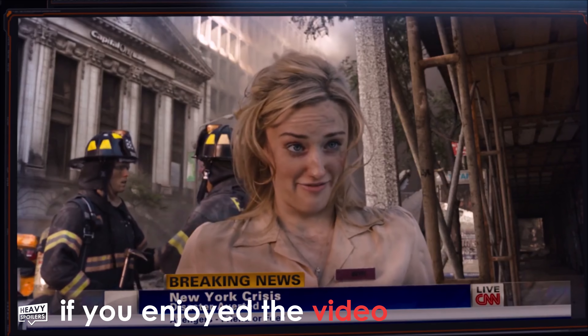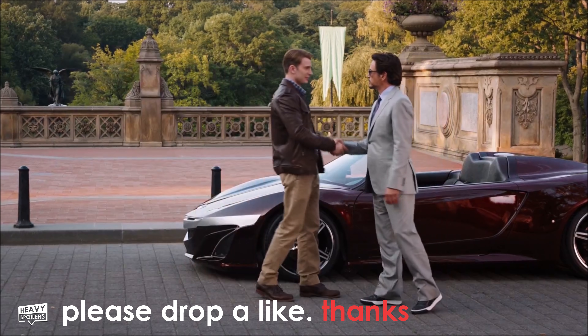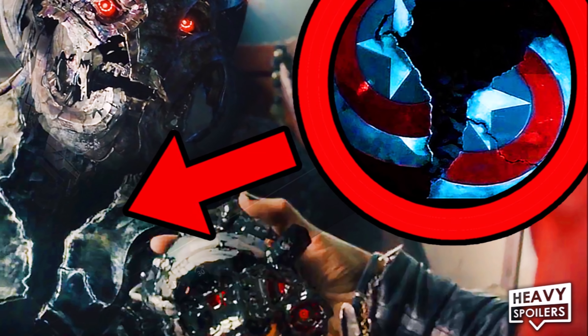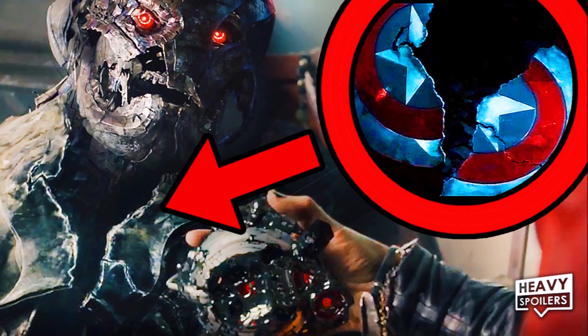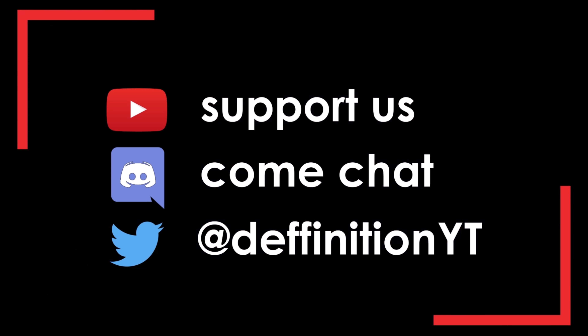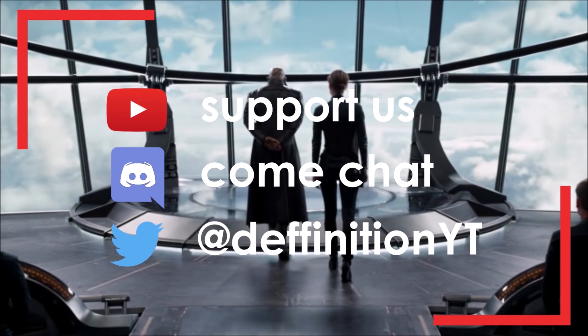I had a hell of a lot of fun making this video and I hope you enjoyed it too. I'd love to hear your thoughts on the tidbits so comment below. If you want something else to watch, make sure you check out our breakdown of the insane details we noticed in Avengers Age of Ultron — there's some crazy things in that. If you want to support the channel and get to see content early, please consider clicking the join button below. You can also chat with us on our Discord server, linked in the description, or at DefinitionYT on Twitter.